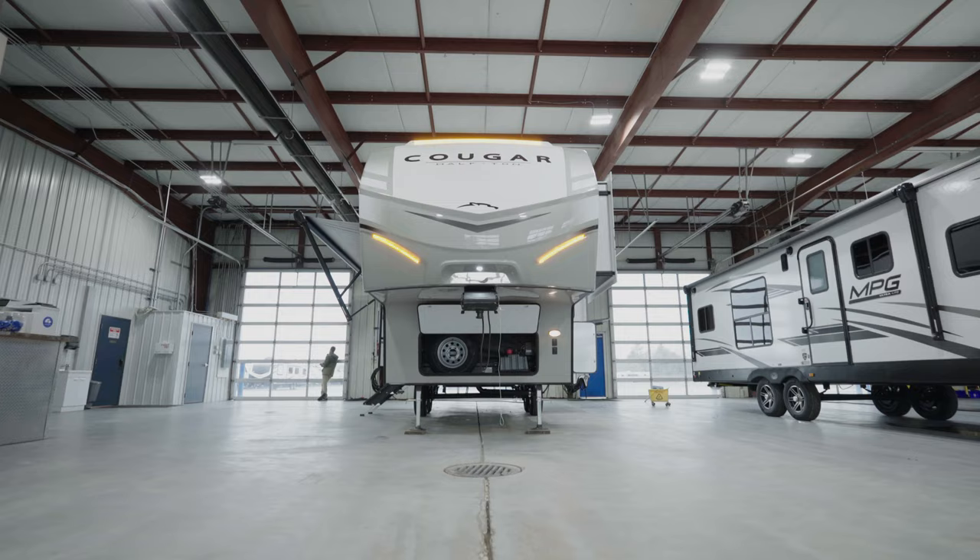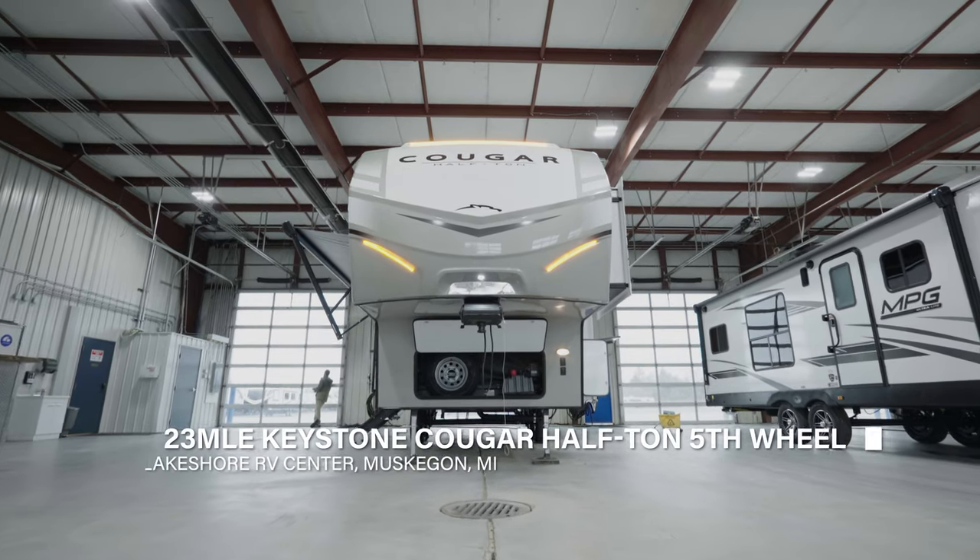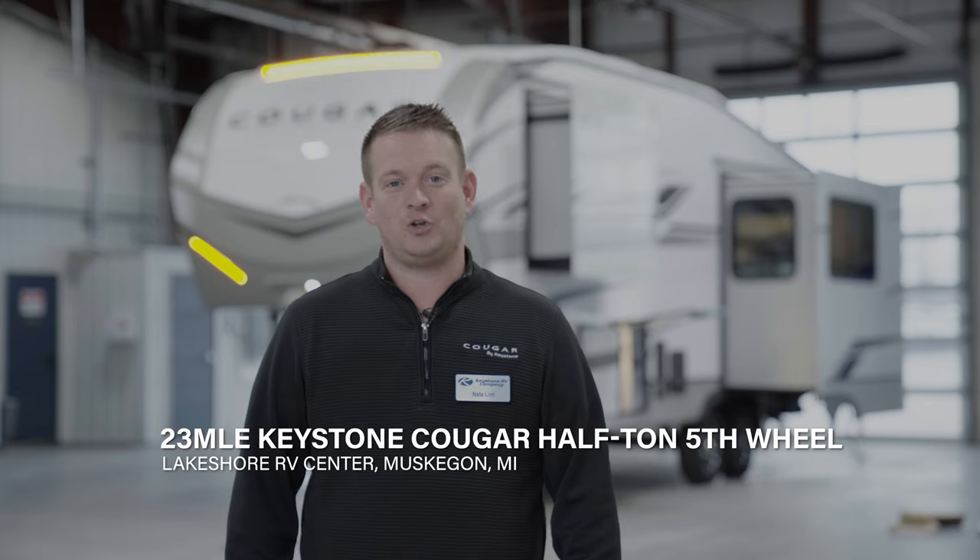Hi everyone, I'm Nate Lindt, Keystone Cougar District Sales Manager. Today I'm coming to you from Lakeshore RV Center in Muskegon, Michigan, where we're going to introduce you to the 23 MLE Keystone Cougar half-ton fifth wheel. Follow me as we take a look.